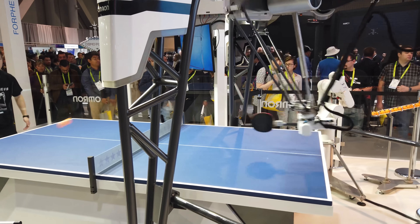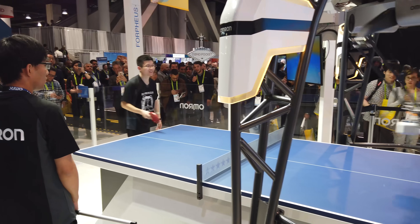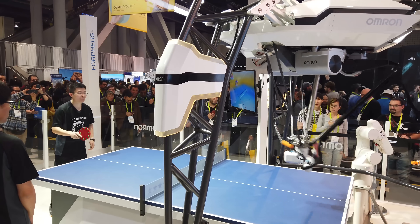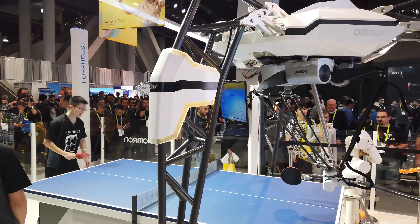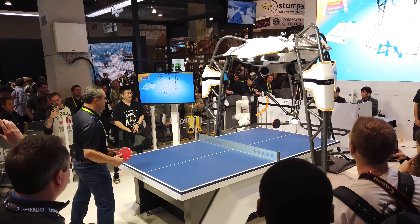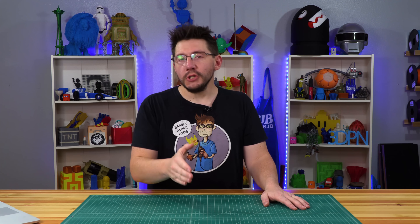Next to that was a robot that played ping pong, and it didn't always win. Given how precise the other machinery was, I wondered how it could possibly lose — then I realized they had programmed it not to win, to make sure us humans felt superior. Otherwise it would just tear through ping pong players left and right.